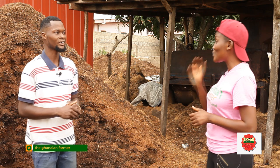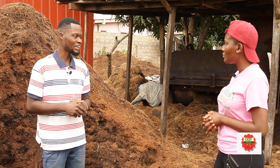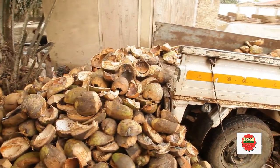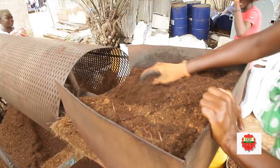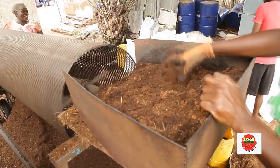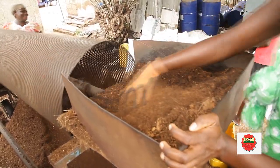Cocoa peat is a growing medium. When someone hears cocoa peat or coconut husk fiber, can you explain what these two things mean? To start with cocoa peat, it's a growing medium derived from the coconut husk. It's used in planting — mostly in permaculture and horticulture. And it retains more water for your plants, which is one of the key benefits.